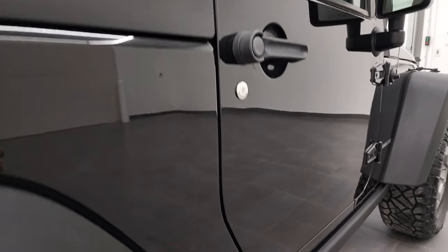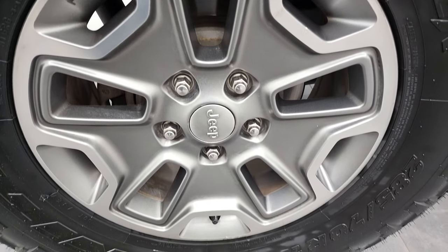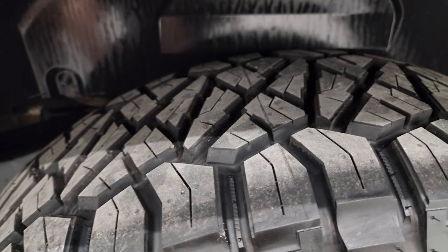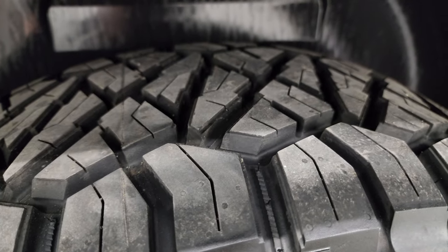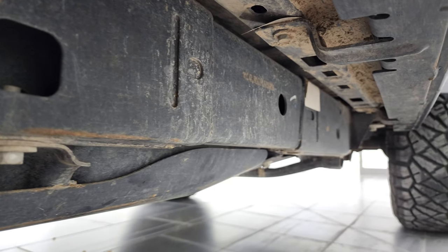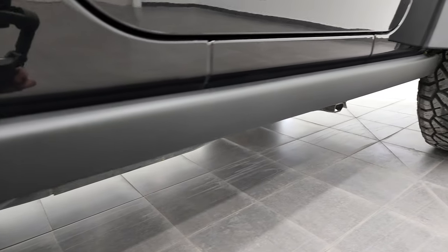If this video helps you make a smart buying decision, let your salesman know that you saw the video, that it was helpful, and that Brett sent you. The back rim is in nice shape too, and the back tires are just as new as the front tires — you can still see the little wear knobs on there; these back tires might be brand new, so lots of tread left. The frame and underbody is in nice shape with very little corrosion. Rock rails come with the Rubicon standard.